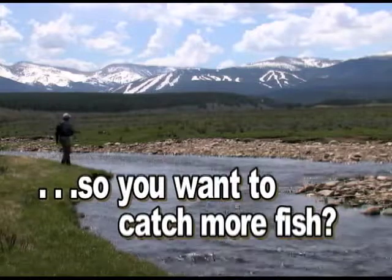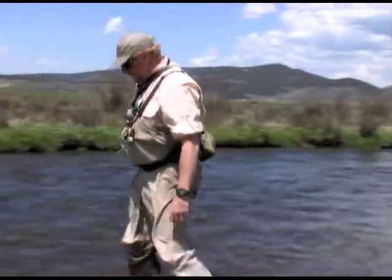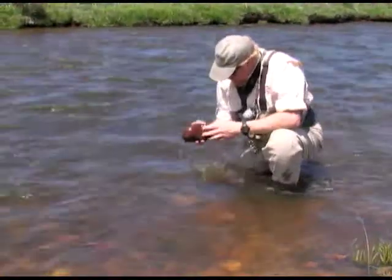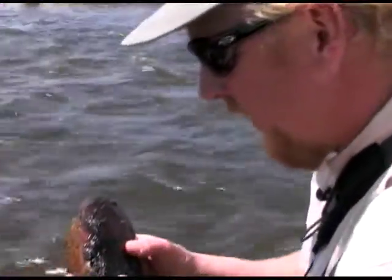So you want to catch more fish? Check this out. Let's talk bugs. When you get out on the river and don't quite know what's going on, how do you figure out what flies to use? When I get out on the stream, I always check to see what's in the water — that's going to tell you what type of actual fly to use.